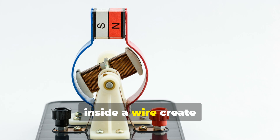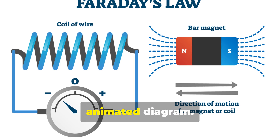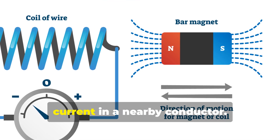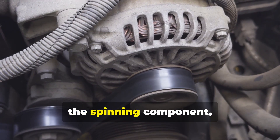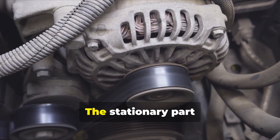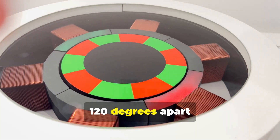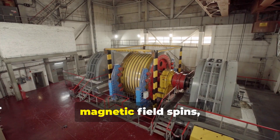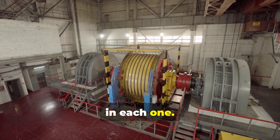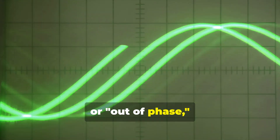So how does spinning a magnet inside a wire create the electricity for your home? Let's take a closer look at how a modern three-phase alternator works, using a simple animated diagram. The principle, discovered by Michael Faraday, is that a changing magnetic field will induce an electric current in a nearby conductor. Inside the alternator, the spinning component powered by our jet engine is called the rotor — essentially a powerful electromagnet. The stationary part is the stator, which holds three independent sets of copper coils, physically arranged 120 degrees apart from each other around the rotor. As the rotor's magnetic field spins, it sweeps past each coil set in succession, inducing a separate electrical current in each one. Because the coils are 120 degrees apart, the three resulting AC currents are perfectly out of phase with each other.